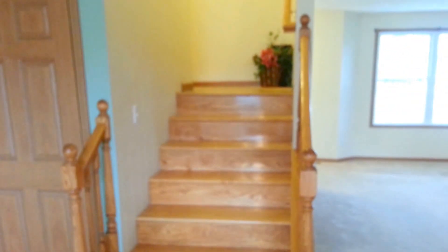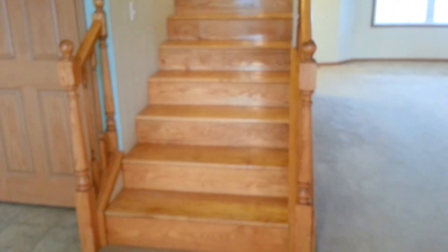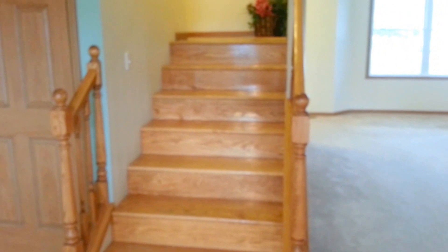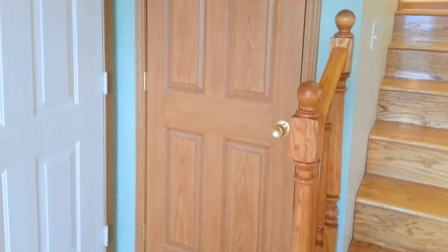Now I want to show you the stairway going up to the second level — it's solid oak. The quality of it is just so nice. To the left of the stairway is another storage closet with quite a lot of room.